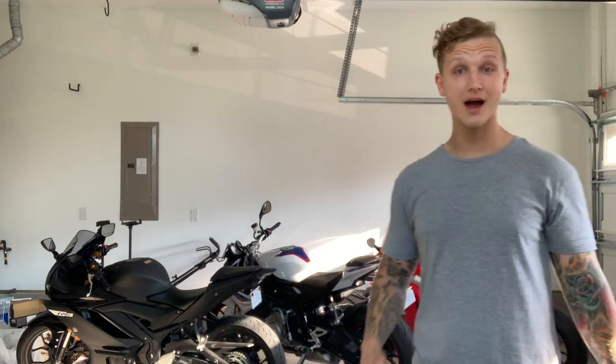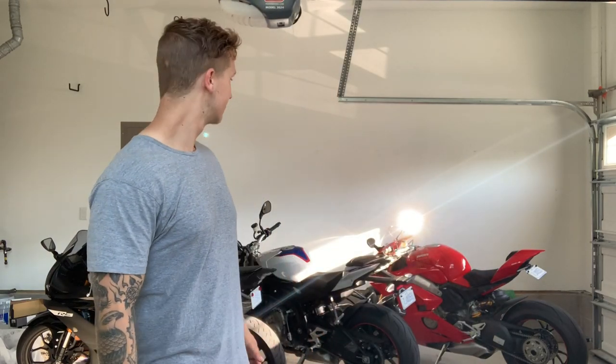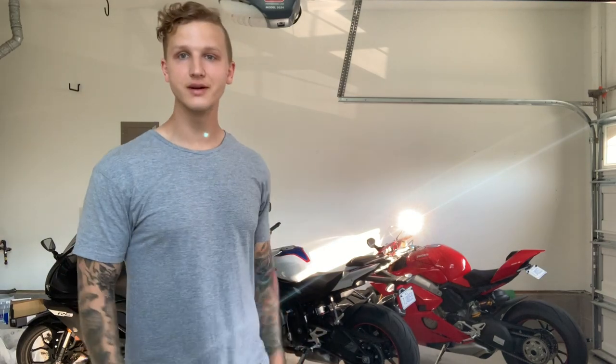It's been super hot in North Carolina, so I thought this would be a good way to just keep in touch with you guys and make sure you know I'm still alive, I'm still riding. It's just really hard to not boil alive on a Ducati in this weather. So let's hop right into it.